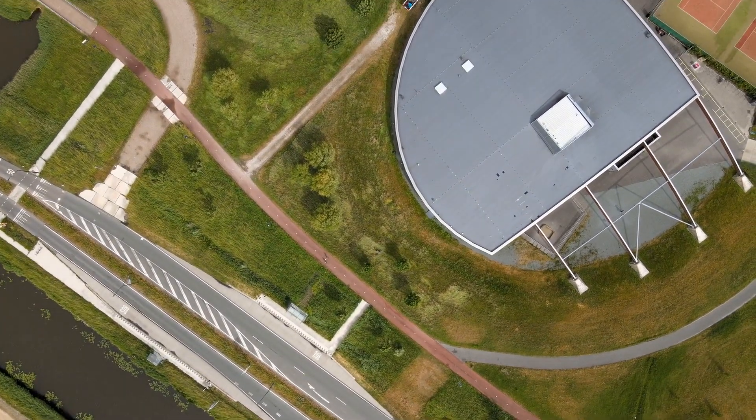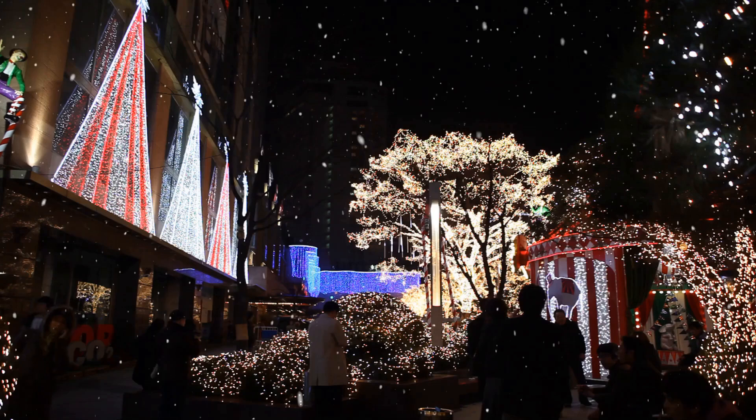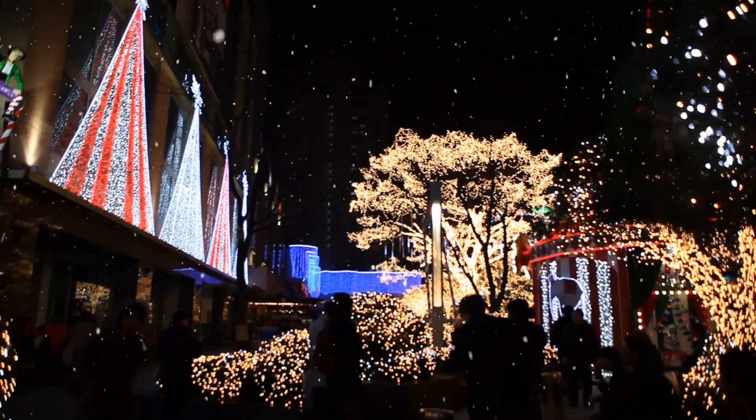Value for money? At $119 a night, it's a decent deal for this area. But if you want a place more luxurious, you might want to save your won. I'd give that a 7 out of 10.